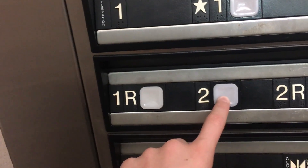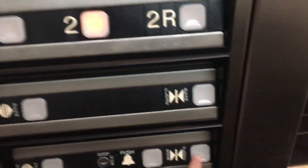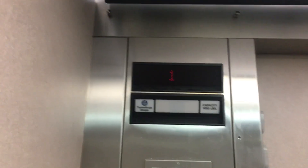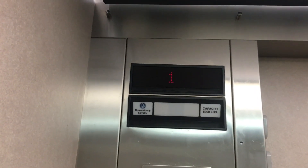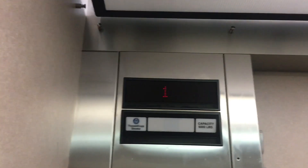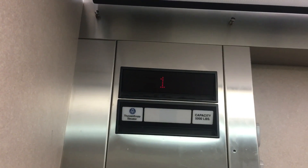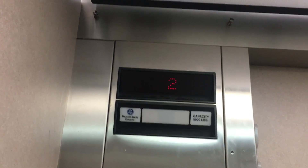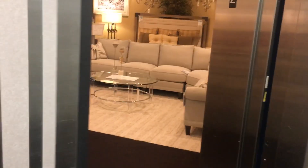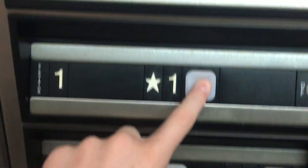Let's go to two. Door close works — I like that. We're here at two. Let's go to one for the cab view.